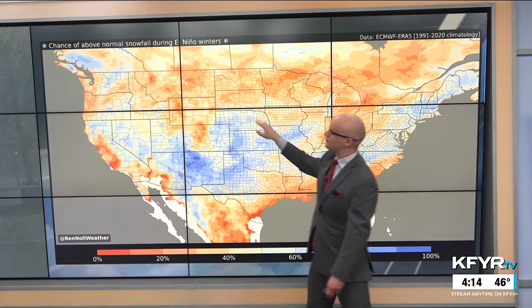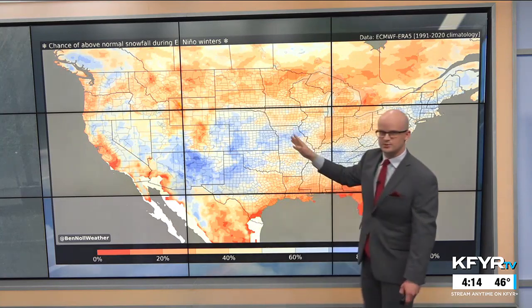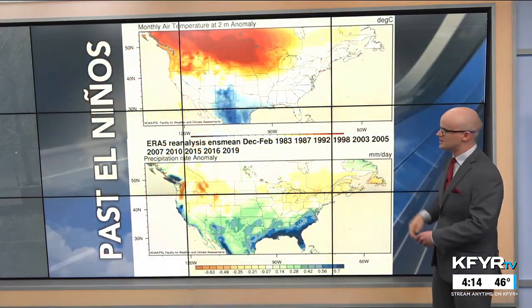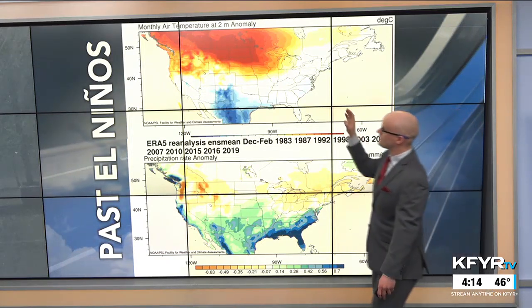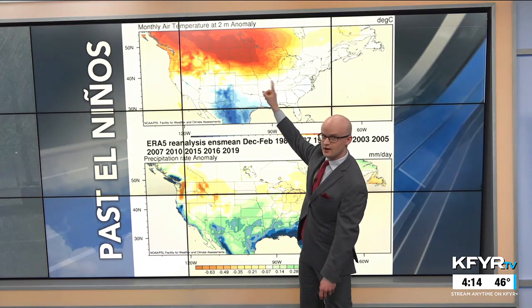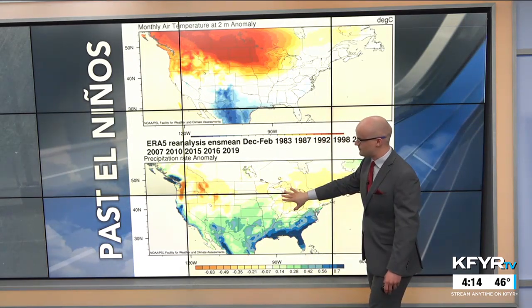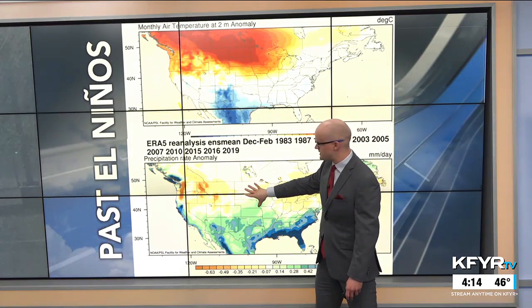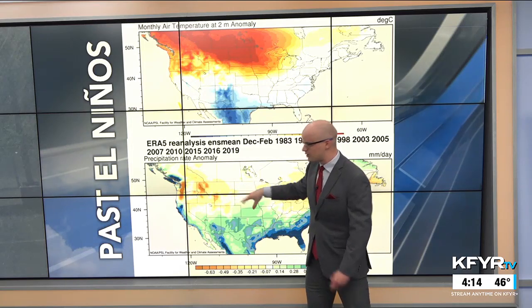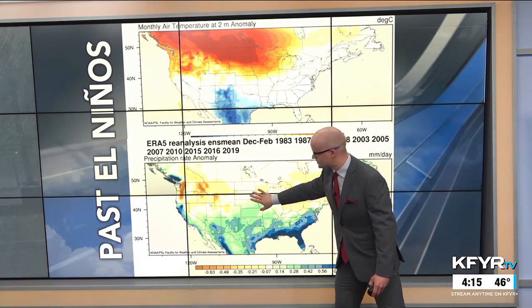The chance of seeing above-normal snowfall during El Niño winters is only about 30 to 40 percent around our region. Looking at an analysis of past El Niños, there's a pretty strong signal for above-normal temperatures on the top graph. But on the bottom map, near-normal precipitation amounts may be a little more favored — there's not enough of a strong signal across all past El Niño winters to give as strong a signal for precipitation.